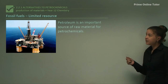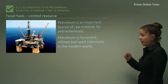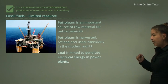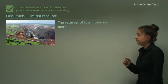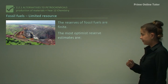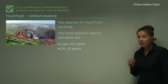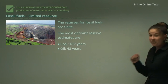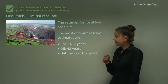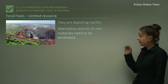Fossil fuels are a limited resource. Petroleum is an important source of raw material for petrochemicals — it's harvested, refined, and used intensively in the modern world. Here we can see an oil rig which is offshore, and coal is mined to generate electricity in power plants. The reserves of fossil fuels are finite, so they're not going to last forever. The most optimistic estimates are: coal will last about 417 years, oil only 43 years, and natural gas around 167 years. They are depleting rapidly, and we need alternative sources of raw materials to be developed.